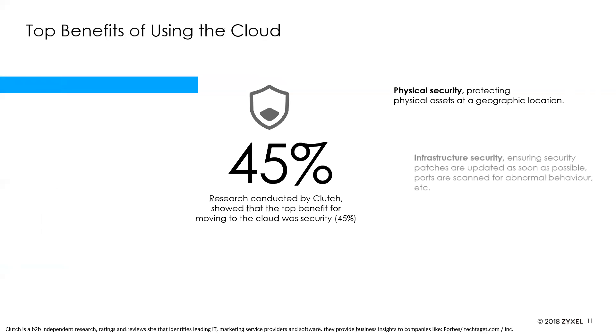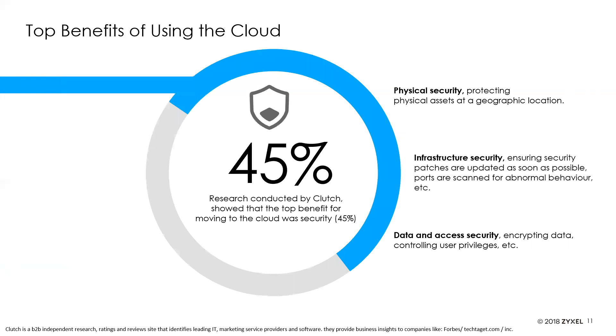Some of the top benefits of moving to cloud: 45% of those researched cited security as the primary benefit, along with increased efficiency, more data space, flexibility, and scalability. Physical security is also improved — protecting physical assets at geographic locations is no longer required because it's sitting in a cloud that is already secured at the data center and replicated at multiple data centers, ensuring everything is available at any time, anywhere.